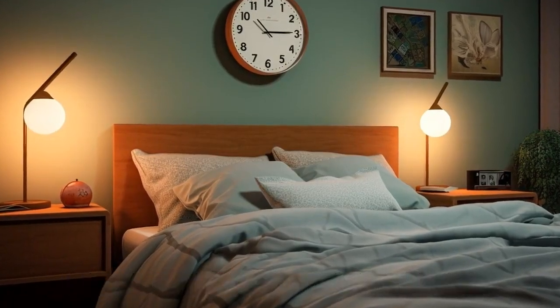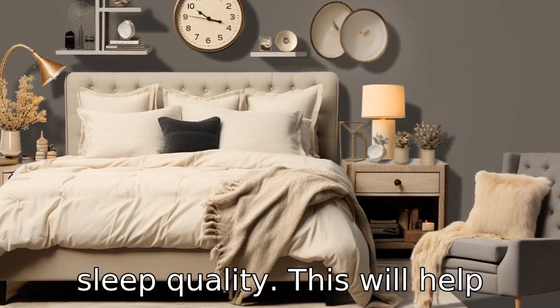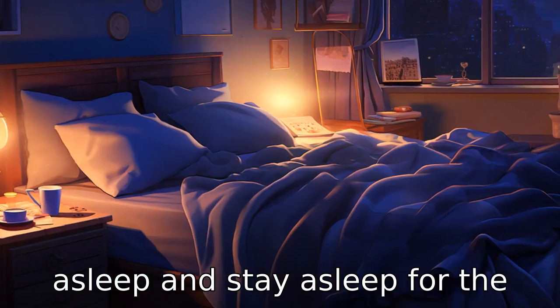Tip 8: Maintain a regular sleep schedule. Maintain a regular sleep schedule to ensure better sleep quality. This will help regulate your body's internal clock and could help you fall asleep and stay asleep for the night.